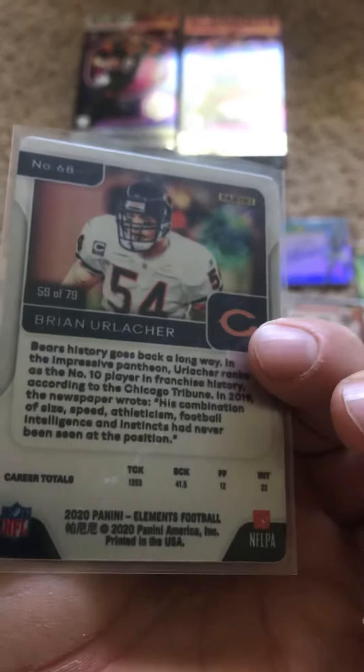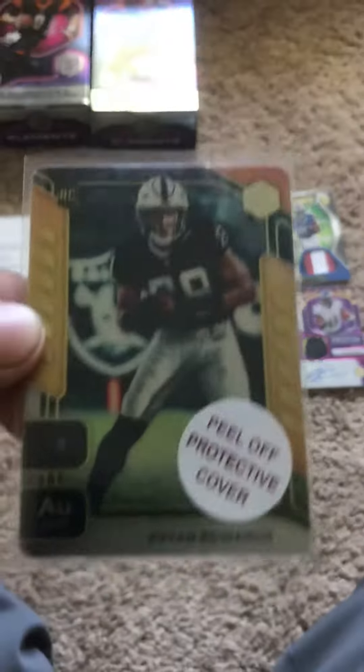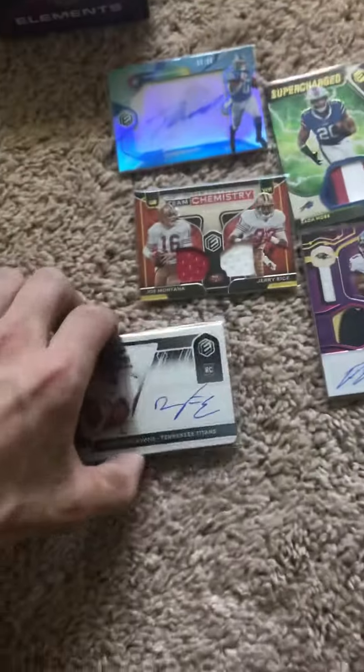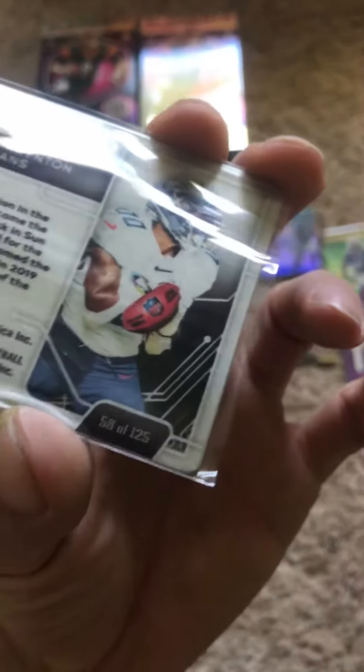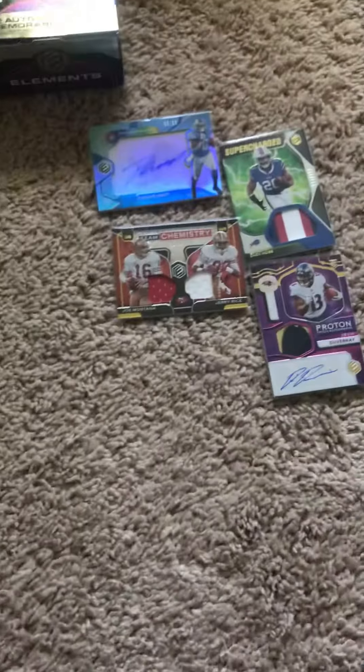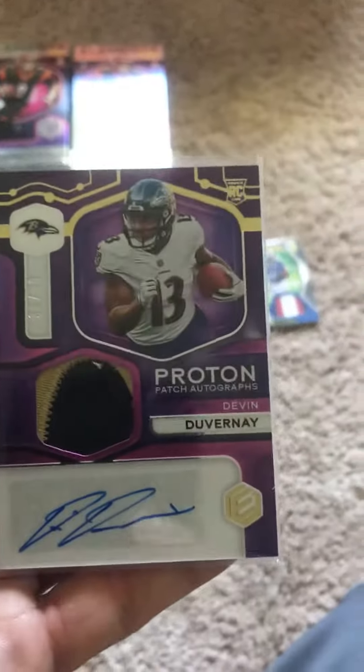Got a Briner Lacquer Gold out of 79. Brian Edwards Gold out of 91. Darrington Evans Rookie Auto out of 125. Devin DuVernay Proton Patch Autograph.